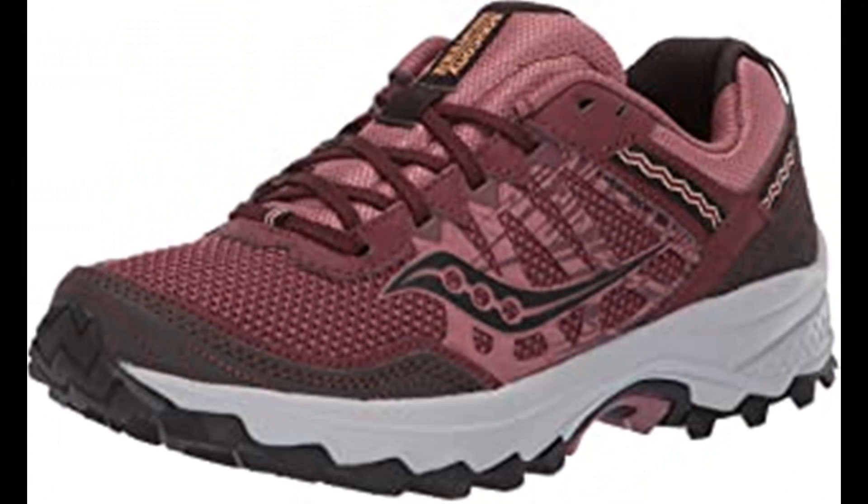Number 8: Saucony Women's Grid Excursion TR12 Sneaker. Textile and synthetic imported rubber sole; low top shaft from arch; grid cushioning system; durable rubber outsole; trail-specific mesh. Saucony is among the most respected names in running shoes, offering a wide range of running and walking shoes with trademark fit, feel and performance. They've spent years studying the biomechanics of top athletes, developing creatively engineered systems that maximize performance in your specific activity. Advanced technologies like Grid — the first sole-based stability and cushioning system — provide an advantage to athletes of all types.